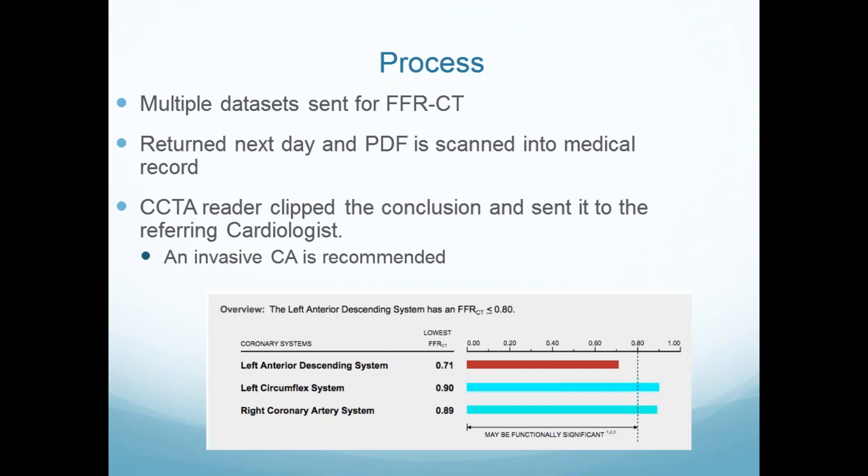Multiple data sets are sent, it changes a little with different parts of the cycle, and they all get analyzed. They return the next day. The PDF is scanned into the medical record. The CT reader clips the conclusion — and the company made an error: they use the worst FFR at the tip of the vessel for a proximal LAD, where it all looks the same. It clips 0.71, the rest is normal, and invasive FFR is recommended.